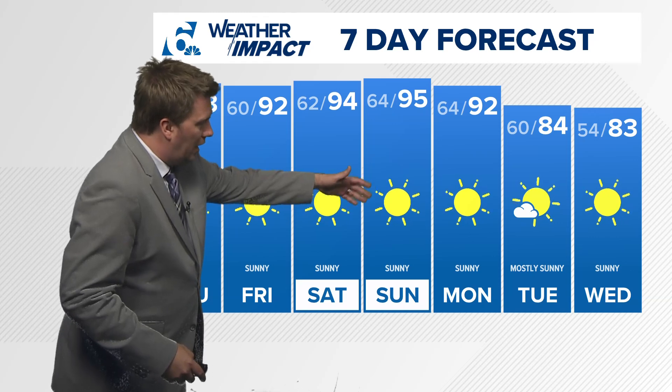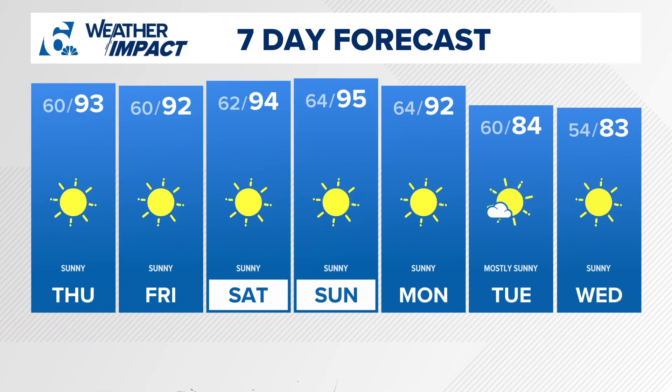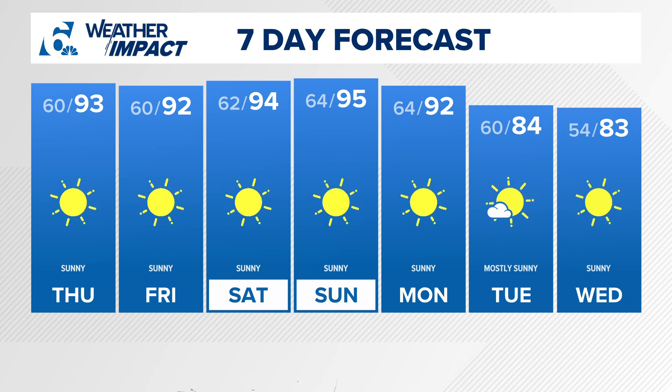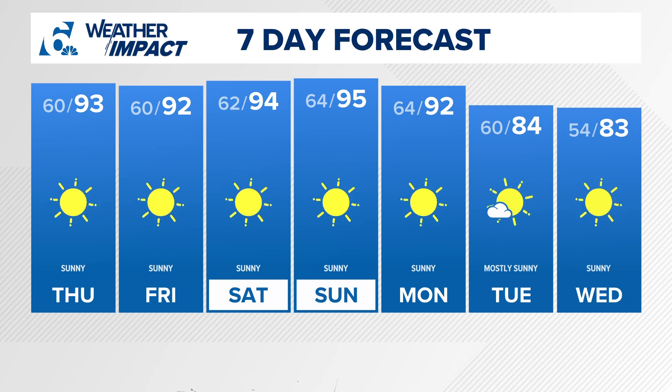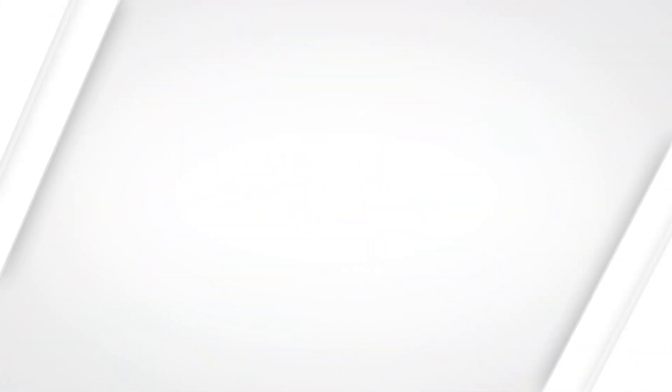For your seven-day forecast, things are going to stay warm — in fact, warmer as we head into the weekend. But after that, our first taste of fall as a stronger cold front comes through at the beginning of next week. Remember, you can get your forecast anytime by downloading our free Six Plus app on Roku, Apple TV, and on the Amazon Fire Stick as well.